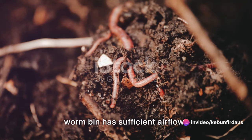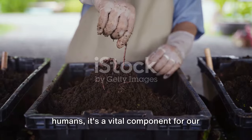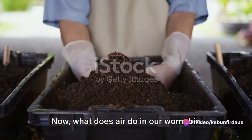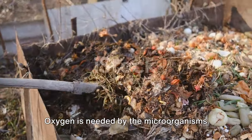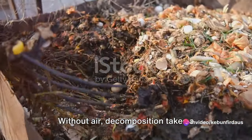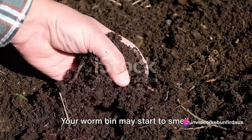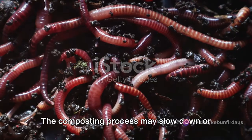Our third challenge is ensuring your worm bin has sufficient airflow. Air is a vital component for our wiggly friends in the worm bin — it's all about balance. Oxygen is needed by the microorganisms that help decompose organic waste. Without air, decomposition takes a different route, leading to an anaerobic process that can result in foul odors and less effective composting. Insufficient airflow can cause your worm bin to smell, indicating the presence of harmful gases, and the composting process may slow down or even stop.